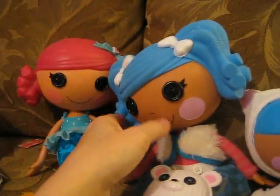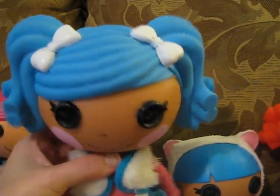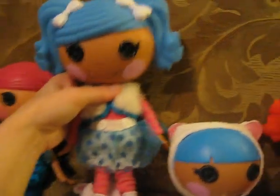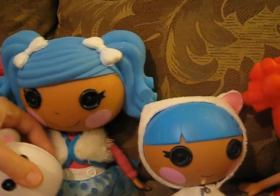Her very first doll was Mittens Fluffin' Stuff with her little pet polar bear. I love her tights, her little shoes, her little vest, and the pigtails with the two bows. Completely adorable, including the part in the back and her little fur vest. And I have her little sister Bundles Fluffin' Stuff.